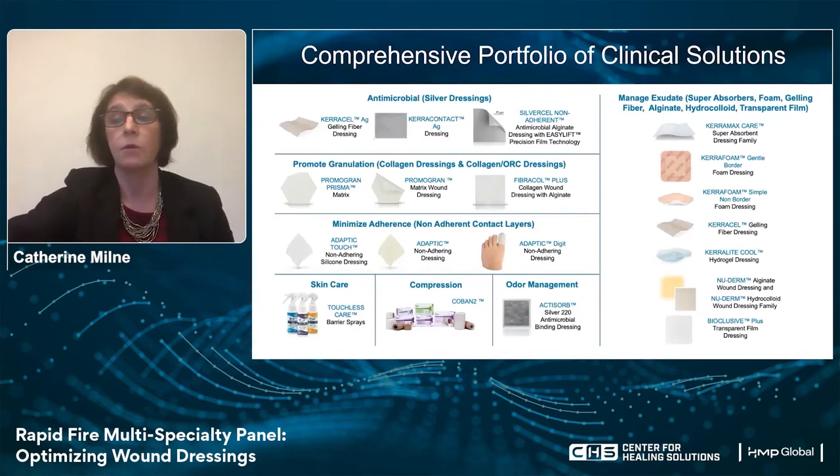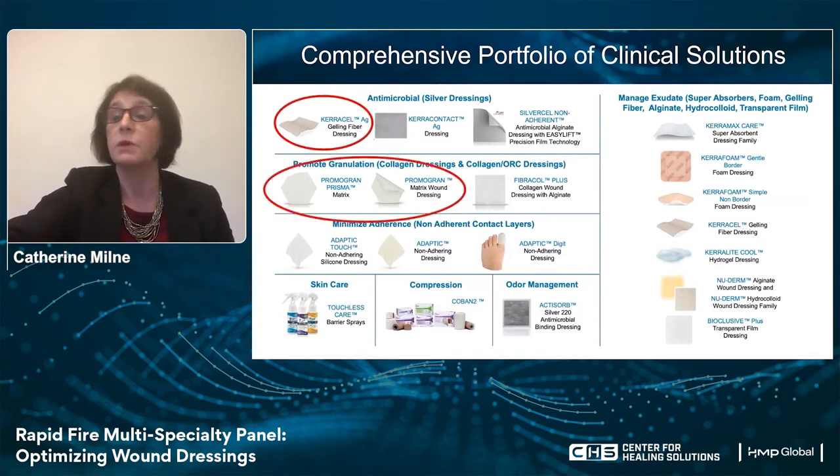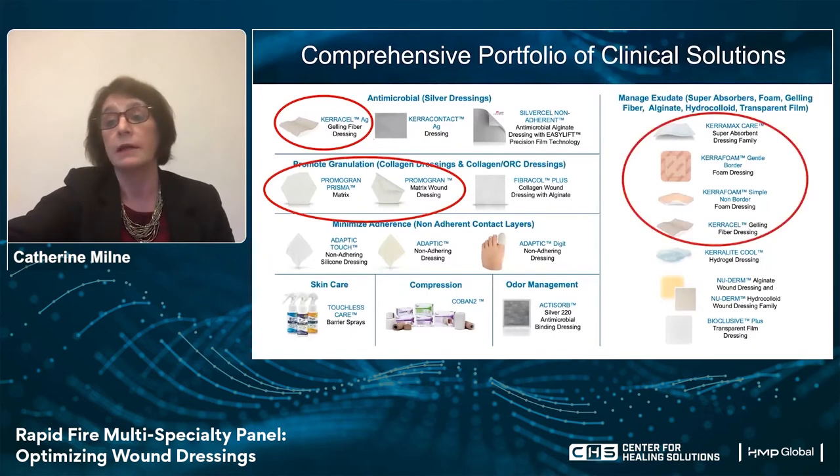3M actually has a comprehensive portfolio of clinical solutions to address a lot of these issues, including Carousel AG, Chromogram Prisma and Chromogram, as well as exudate management dressings such as Caramax Care, Carafoam, Carafoam non-border, and the Carousel gelin.